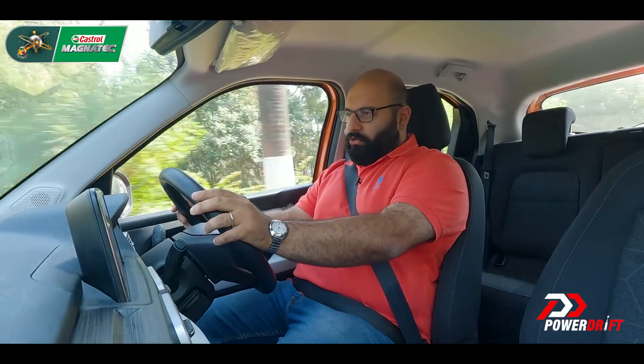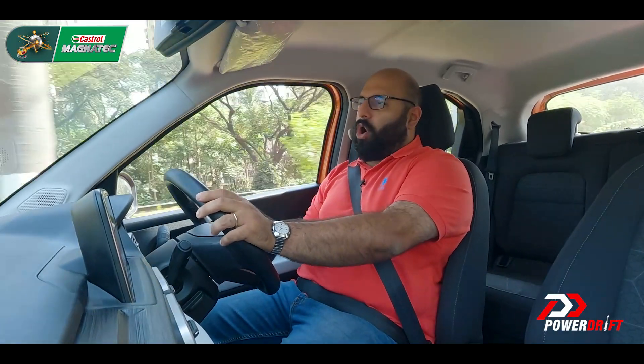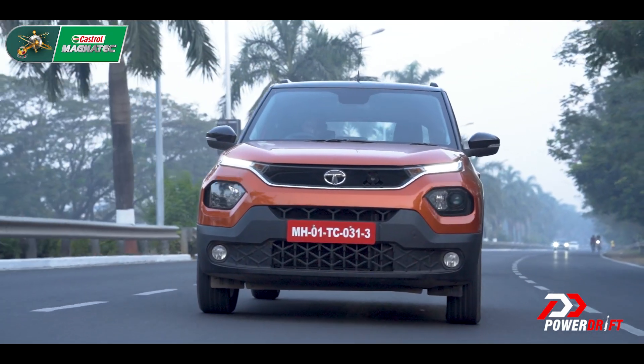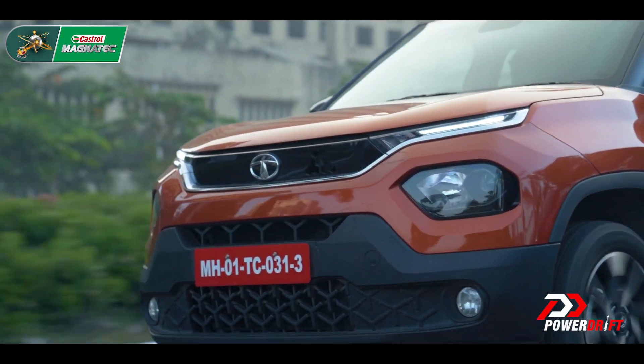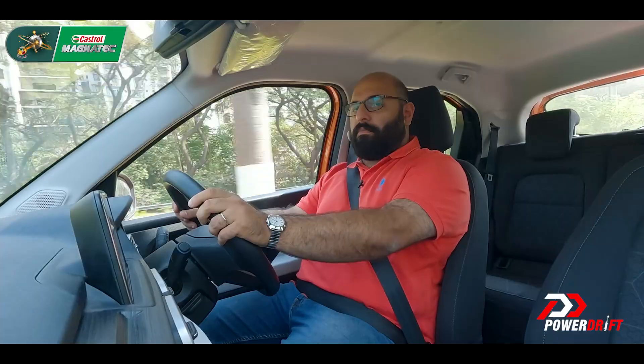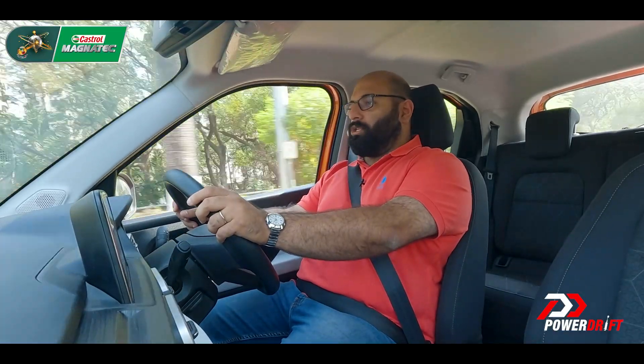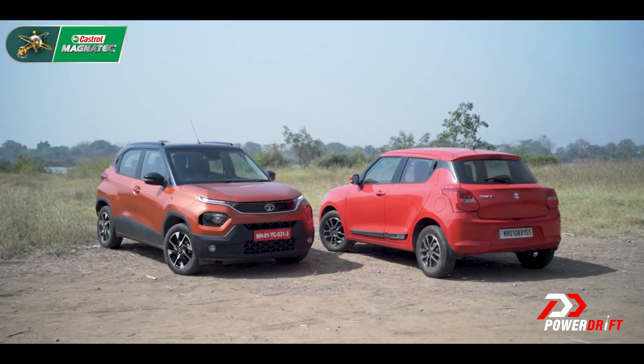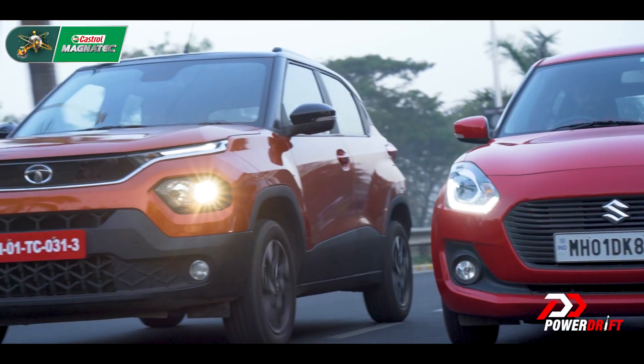This is technically the fourth video I have made about the Punch on our channel. If you've seen the other three videos, there might be some bits that are repetitive. But for the sake of somebody who's watching this video for the first time — and we think there are going to be a fair few of you watching this comparison test for the first time — let me repeat some points I'd like to make about the Punch.